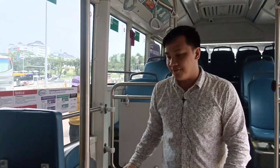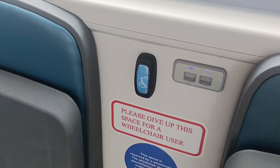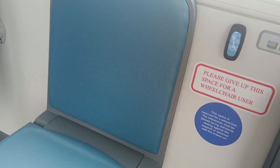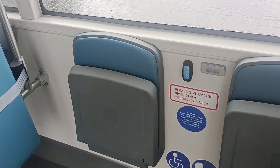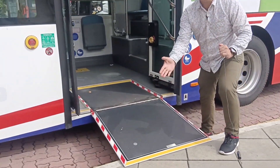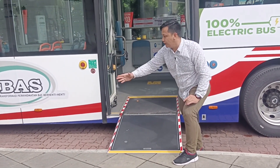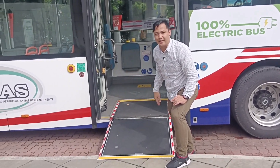And then there's one for OKU — for persons with disabilities. So this one is for the OKU, for them to push the wheelchair. It's going to be easy for everyone — just ride the bus, tap your card, and enjoy the ride.